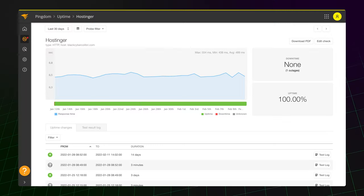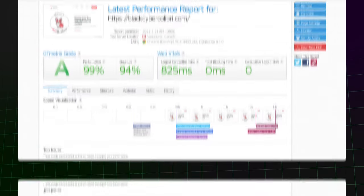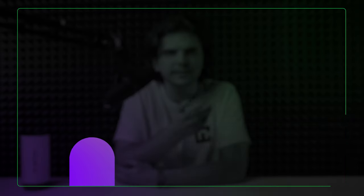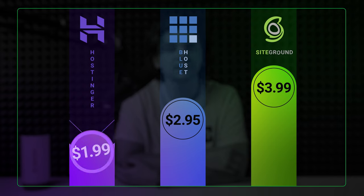As I mentioned before, Hostinger has great stability. Throughout all these years, I mostly got a few minutes of downtime apart from maintenance and other server technical aspects. And this new WordPress website scores 100% uptime through a month of testing. As for full website loading speed, Hostinger came in at 1.4 seconds, nearly twice as fast as Google's recommendation.